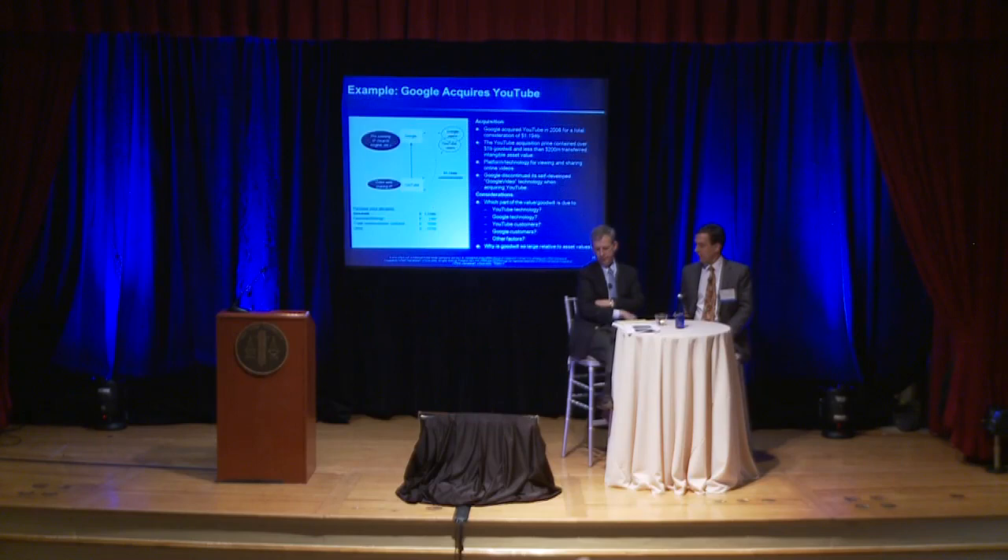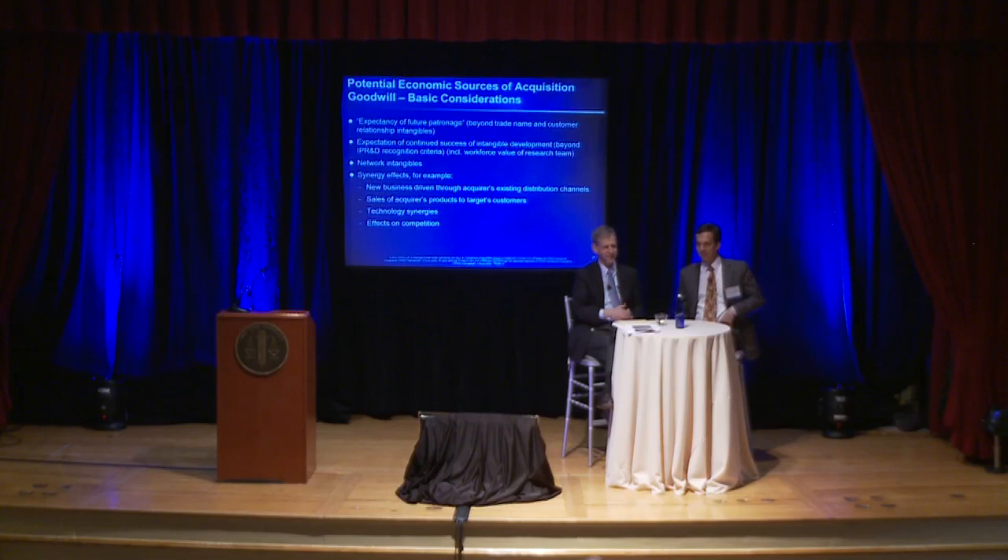First Data filed a tax return valuing those contracts at about $14 million and valued the balance of this foreign business at several billion dollars as foreign goodwill and going concern value. The IRS examined the return and came back with a valuation for the contracts with the independent foreign agents of about $2.7 billion — so there was a little disagreement as to how much the contracts were worth. The taxpayer filed a petition in the tax court, which is why we know something about this case.